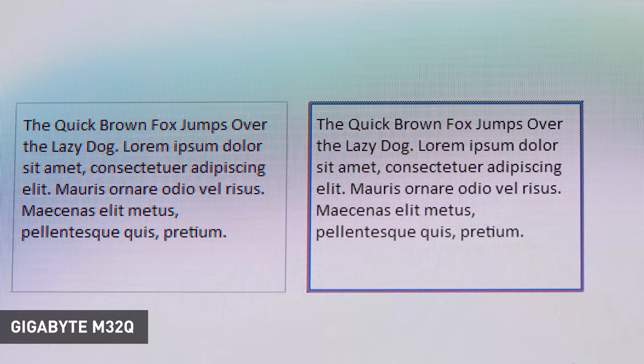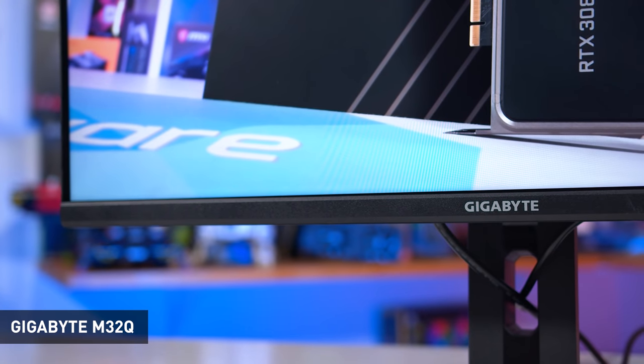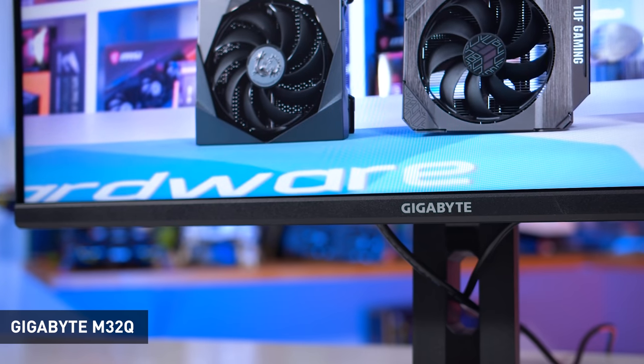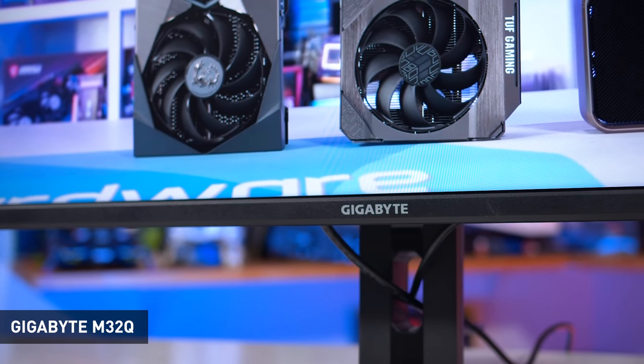The M32Q doesn't have as wide a gamut as the PG329Q, but it is better factory calibrated and has a superior sRGB mode. Image quality is very good and a contrast ratio of 1100:1 beats the Asus monitor for black levels. The real selling point is the price tag of just $500 — much cheaper than the PG329Q and Odyssey G7 — making it far more suitable for budget-conscious shoppers. It can occasionally be found on sale below that price, further strengthening its value. Personally I'd choose it over the LG 32GP850, which tends to be priced $50–$100 higher for similar performance.